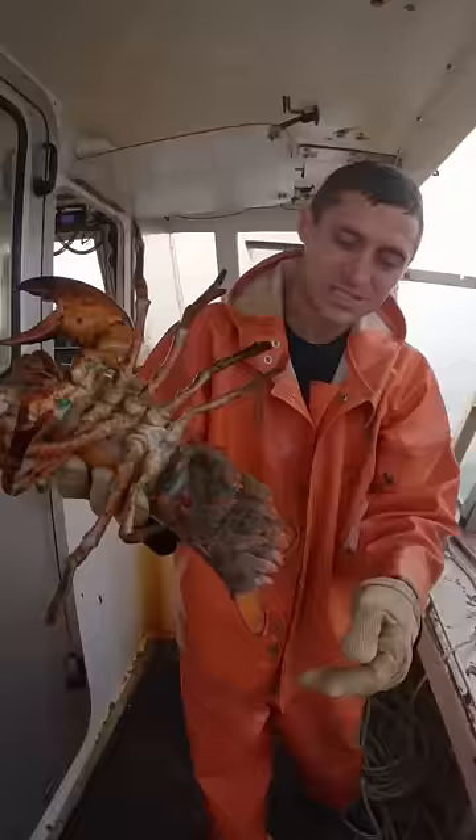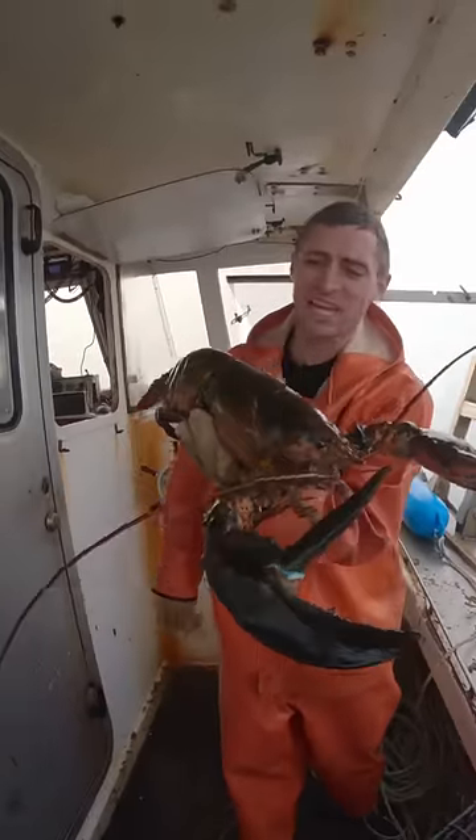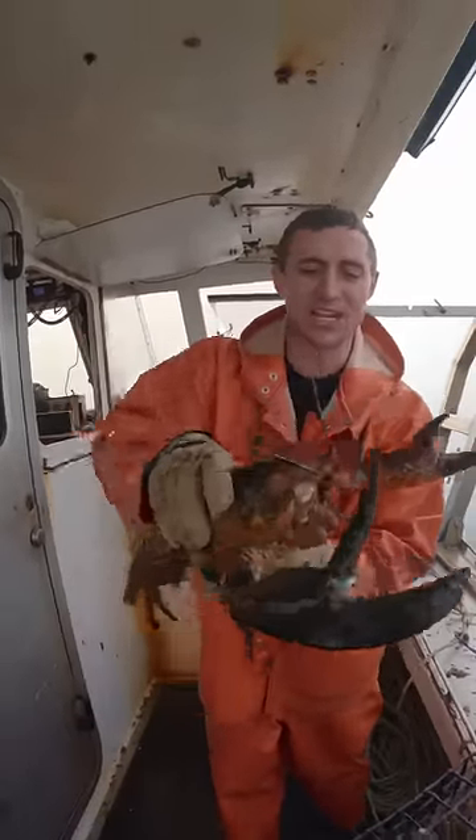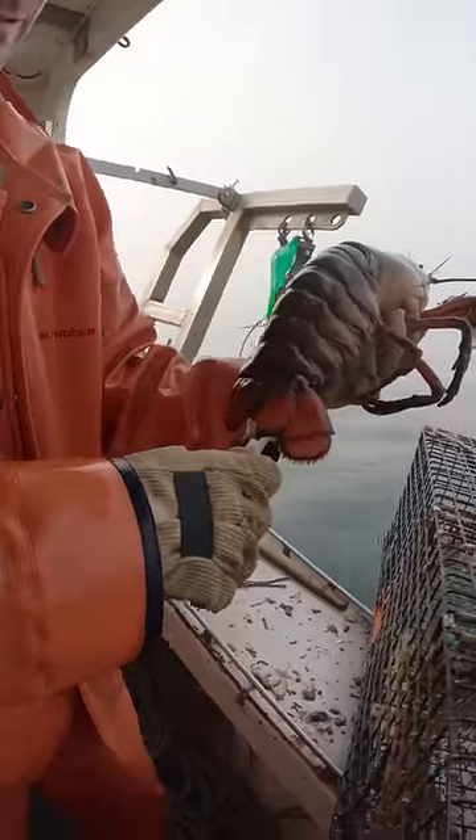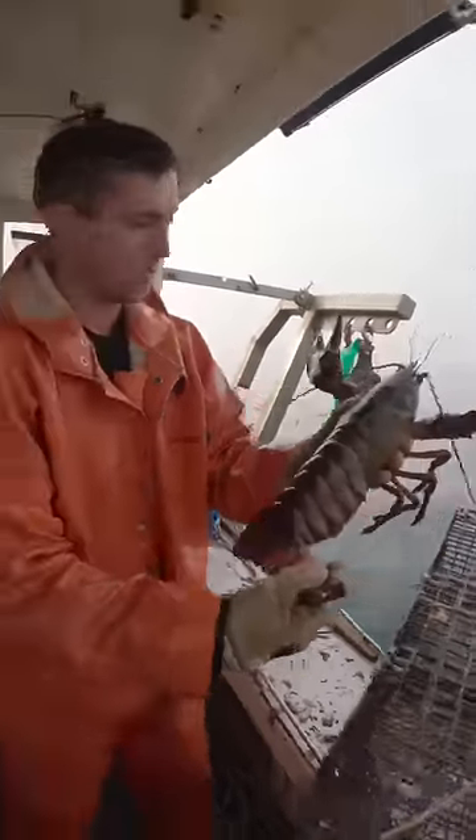This is a big egger — she's got tons of eggs, one of the bigger eggers that we catch. Much bigger than this and they can't get into the trap. Somehow she hasn't been notched all these years, so we're gonna give her a notch.